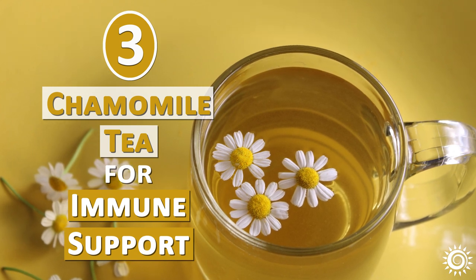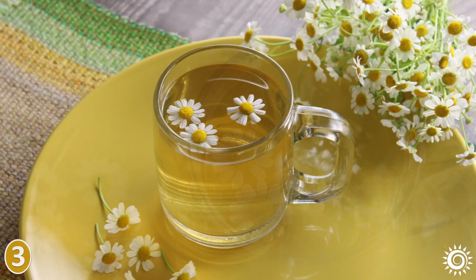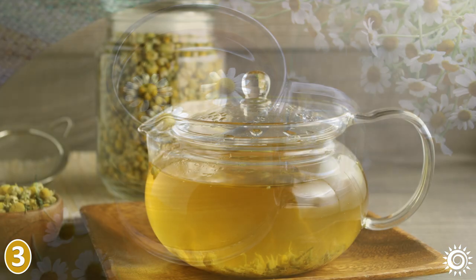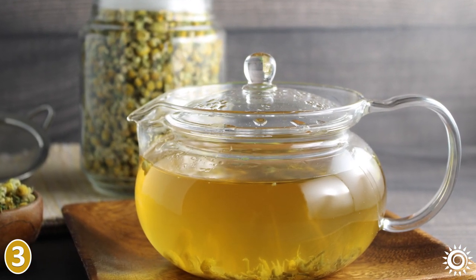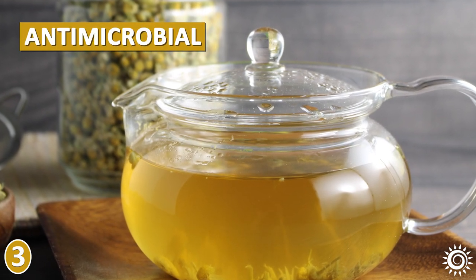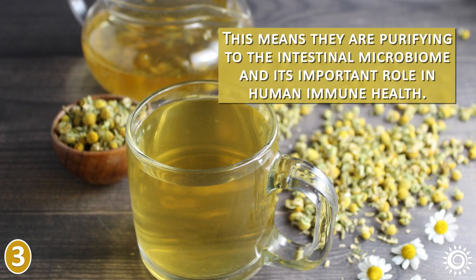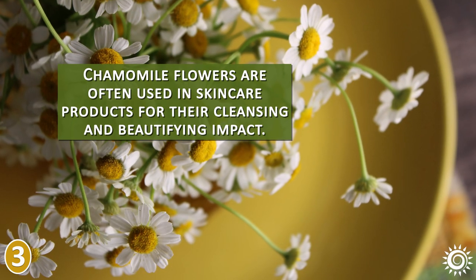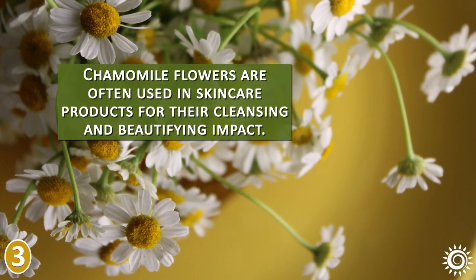The third lesser known use is chamomile tea for immune support. Our immune system in general can benefit from the use of chamomile tea. Not only does it encourage antioxidative effects by inhibiting free radical damage, tea infusions also have antimicrobial attributes. This means they are purifying to the intestinal microbiome and its important role in human immune health. Chamomile flowers are also often used in skin care products for their cleansing and beautifying impact.